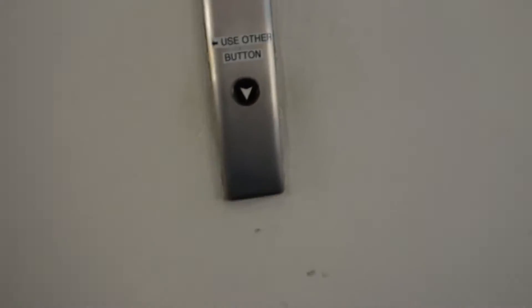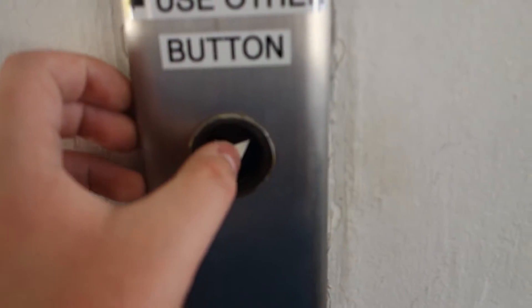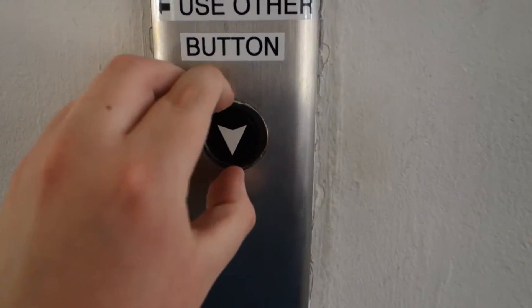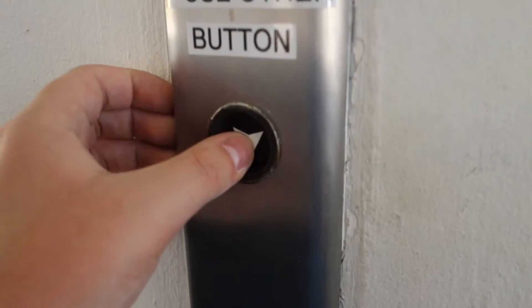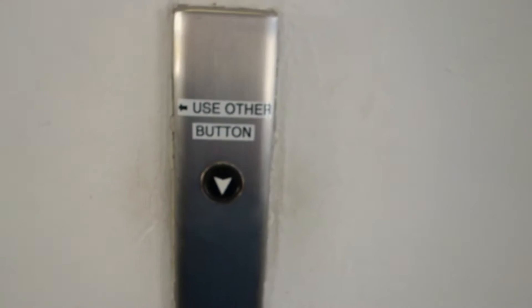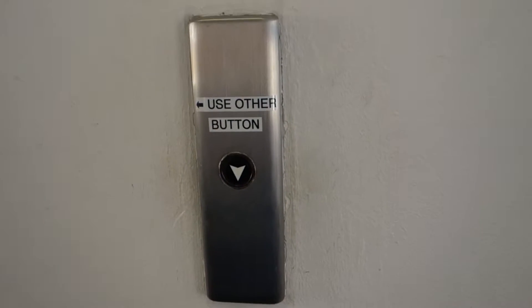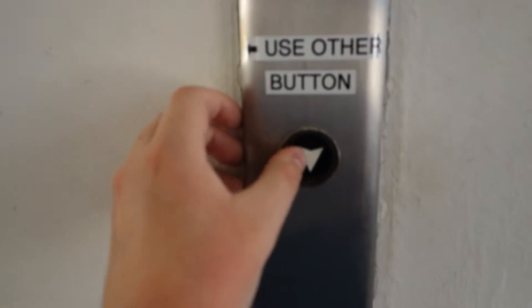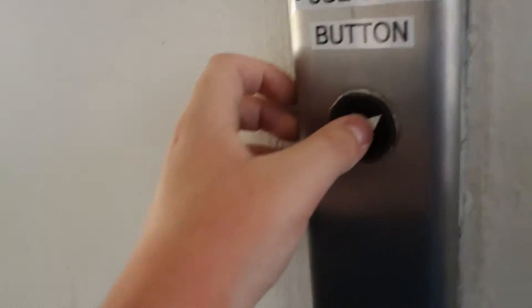But let me show you this, though. You do have a Lexan call button up here, but that no longer works, though.